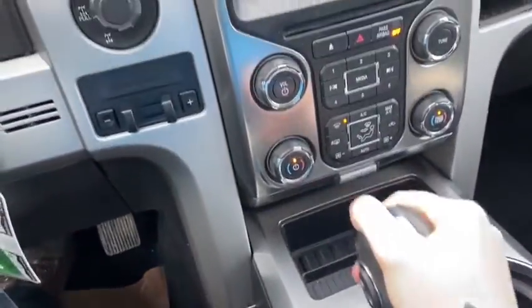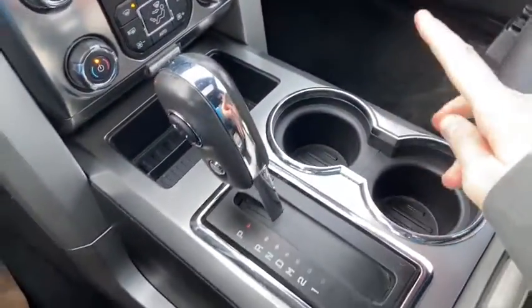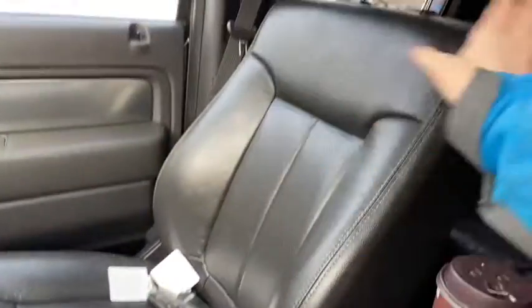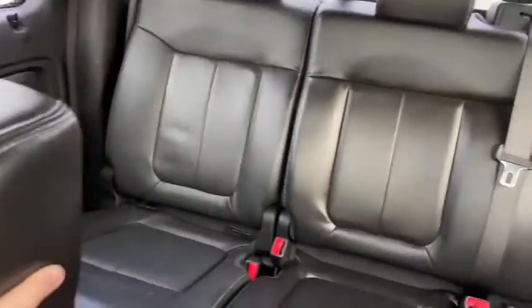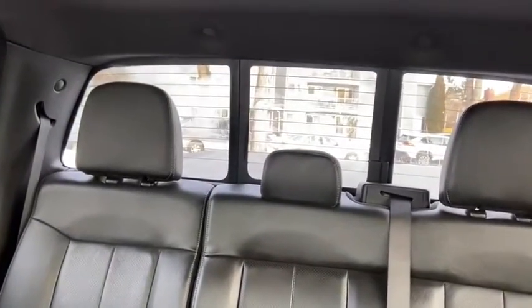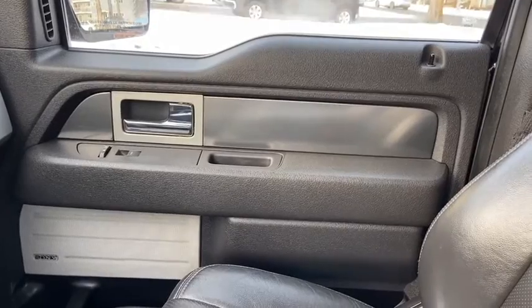Coming back we have our gear shifter, which of course will display the reverse camera when you shift. To the right of that you have two cup holders, and we have a center console behind which gives you two USB plug-ins as well as a 12 volt outlet. As for the rest of this truck, we have black leather throughout. You do have a 60-40 split in the back bench with the rear defrost and a rear power sliding window, and taking a look up we have a power moonroof.